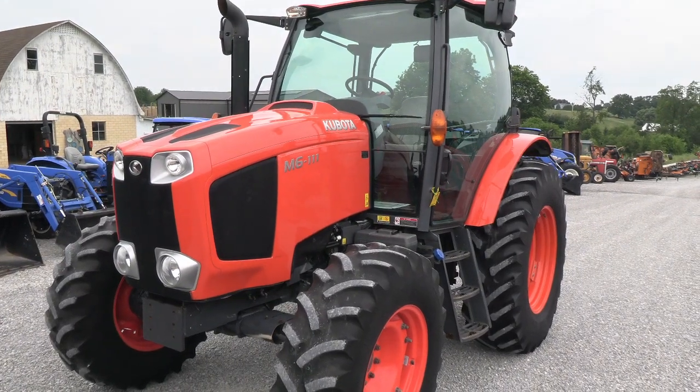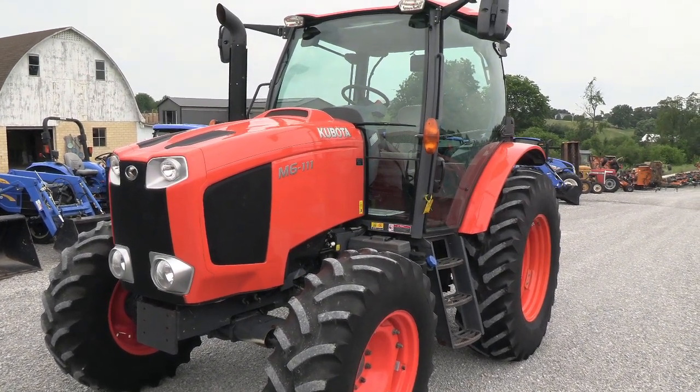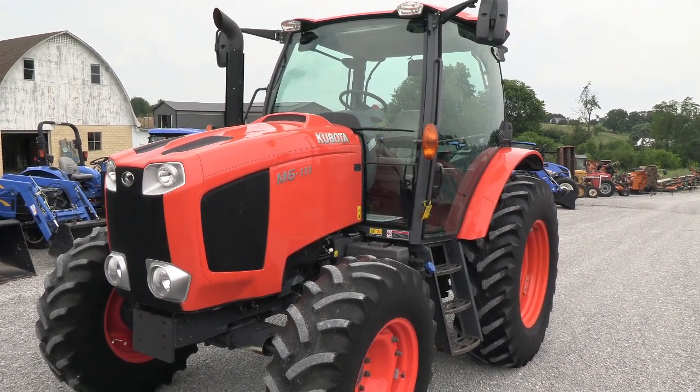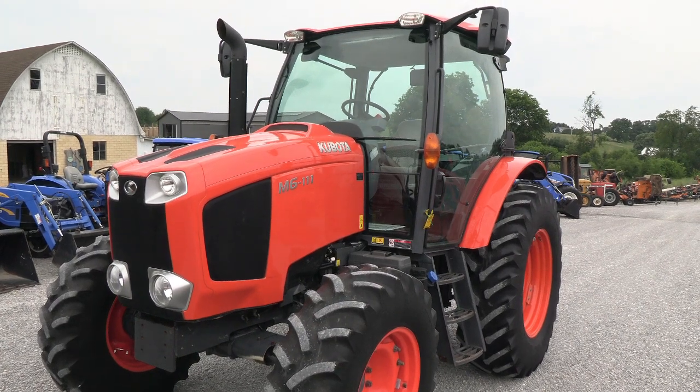Today we're showing you a 2018 Kubota M6111 tractor. It's a four-wheel drive tractor with cab heat and air. The tractor has just over 950 hours and is a very clean unit. The engine is rated at 114 horsepower.